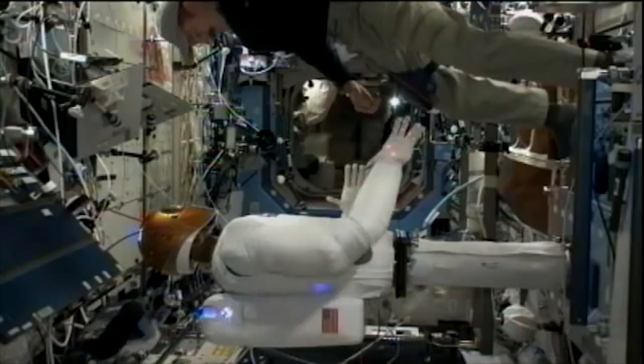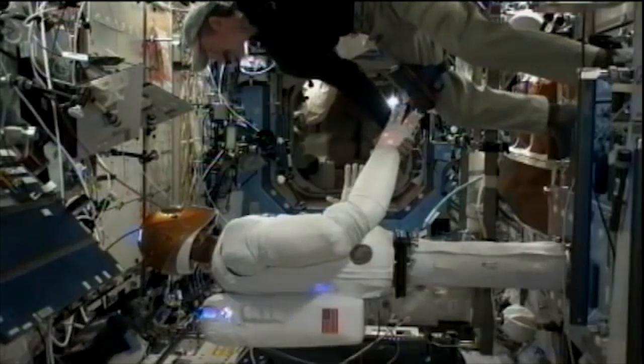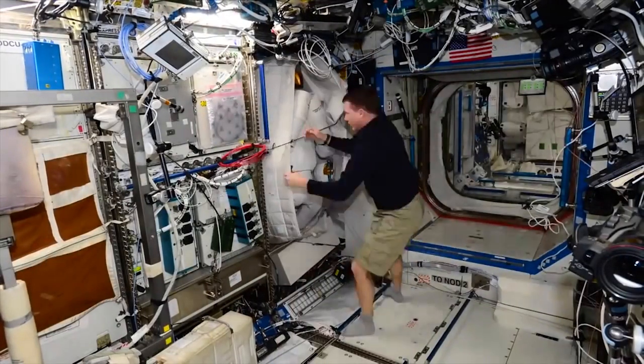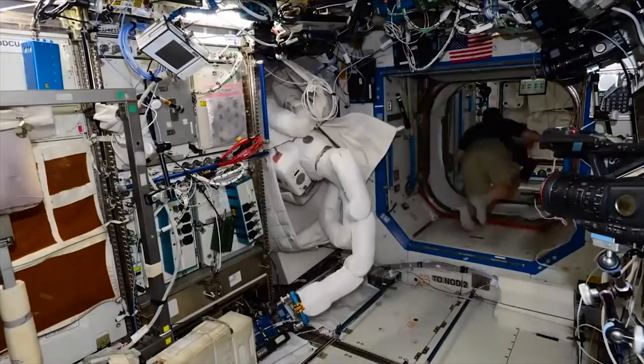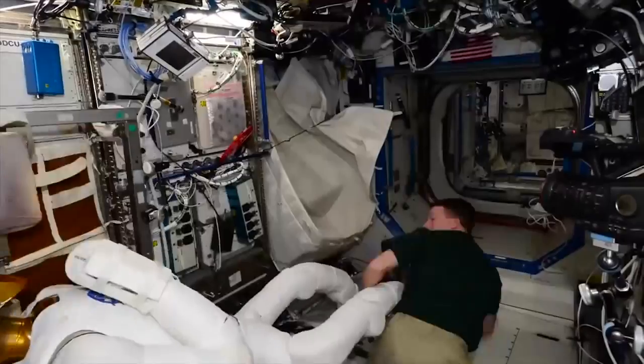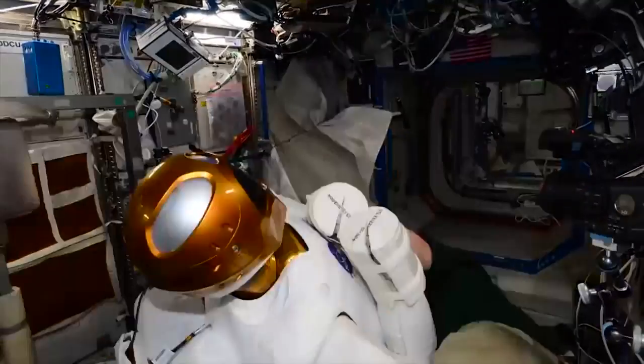Robonaut 2 was designed to initially assist crew with basic maintenance tasks, freeing up crew time to perform more science. Eventually, Robonaut 2 will also venture outside the space station to perform basic maintenance and repair work. Robonaut has been successfully powered on multiple times and is even able to shake hands. Robonaut was given upgrades in August of 2014 and was given legs, but still requires more upgrades to its upper body before it can venture outside the space station. It was last powered on January 28th of this year to perform a leg movement test, but problems with syncing its elbow joint sensors meant that the test was cut short.